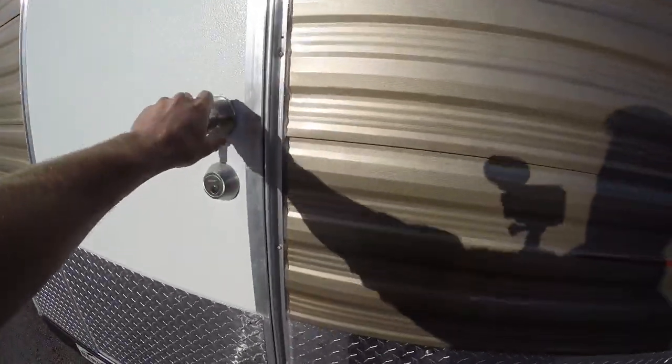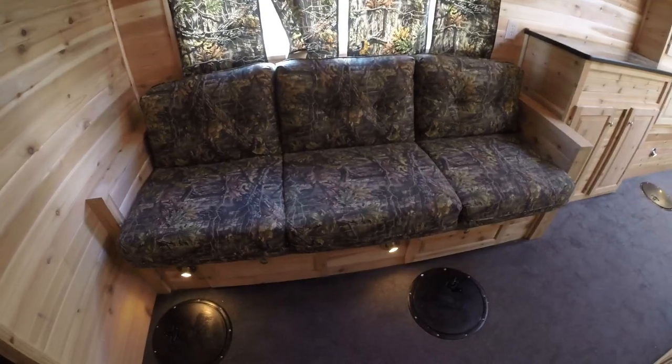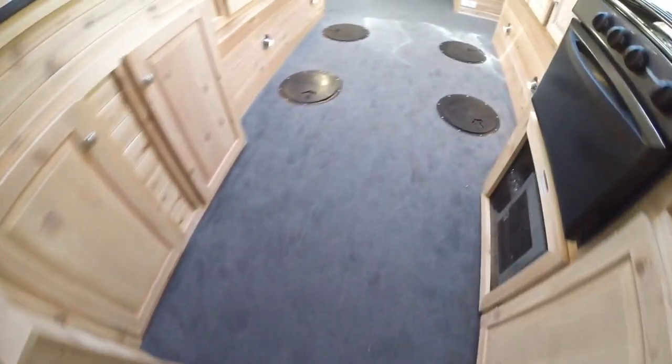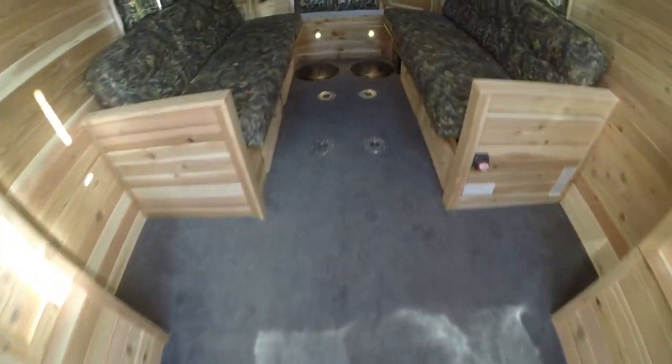Now we'll get right inside. We've got the cedar interior. Right as we come in the door, the first thing I want to show you is where all the holes are. So as we come in the door, there's one right to the left of the door, two in front of the couch, four in front of the wheel wells, and two in the very far back.